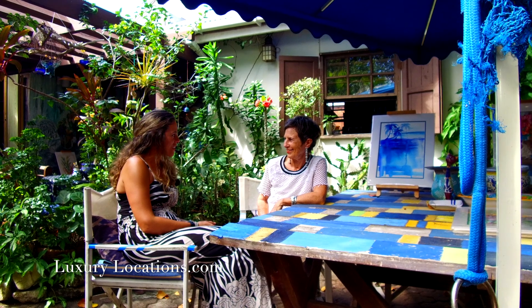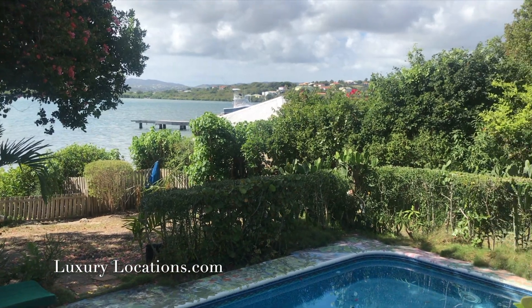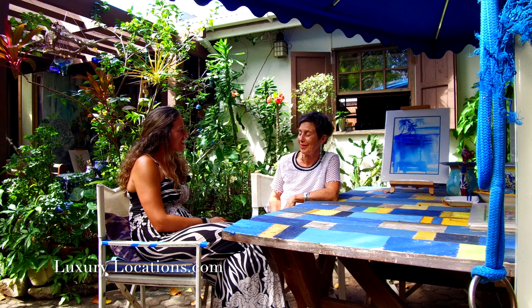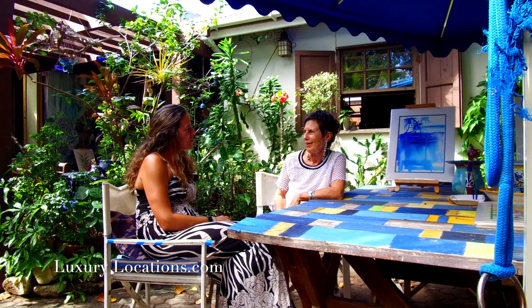Thank you so much for letting me come and have a look at your beautiful art gallery. I can't believe you actually live here and do all your art here as well. It must be paradise. It is paradise — we're in Antigua and that's paradise for a start. It's very nice to have a house which lends itself so easily to a gallery.